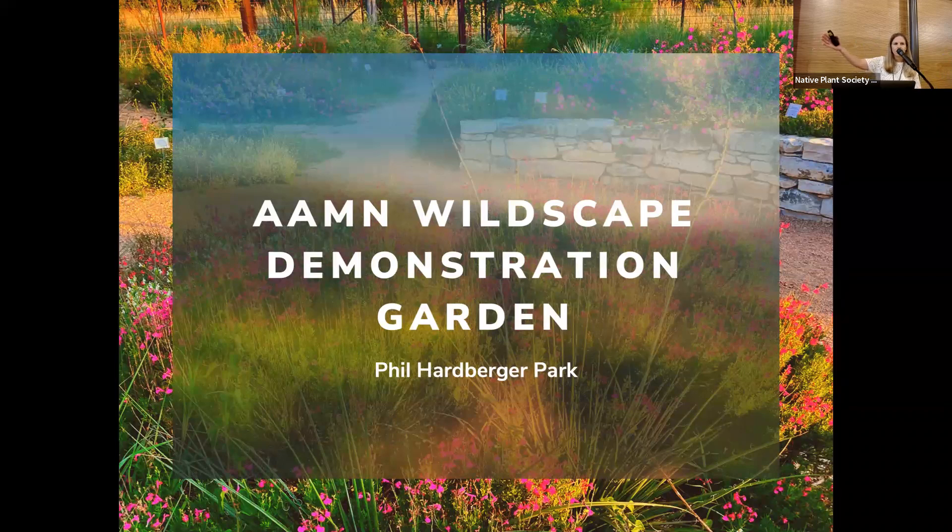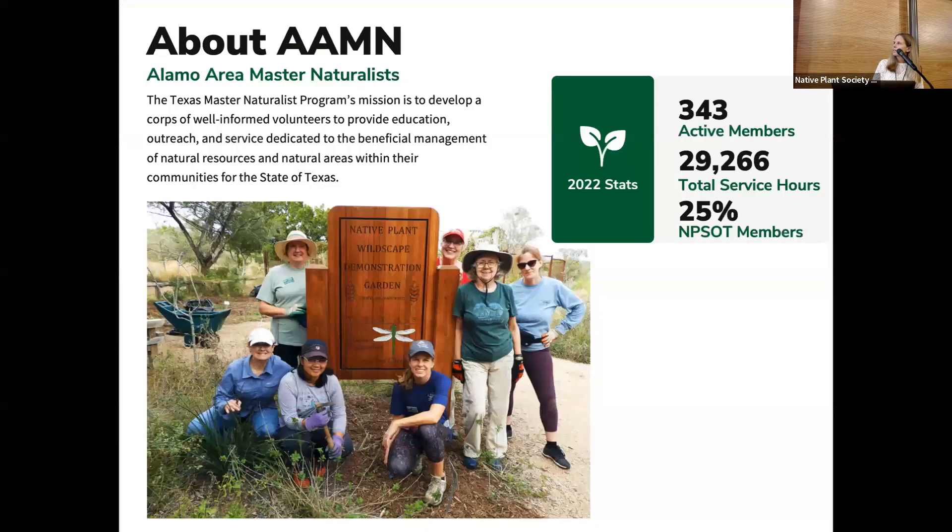There's a path that goes right behind the Urban Ecology Center. And if you take that path, the first thing you're going to run into is this garden. So I'm excited to spend a few minutes telling you about this parking place here at Harbruder Park. First is a little overview about the Alamo Area Master Naturalist.